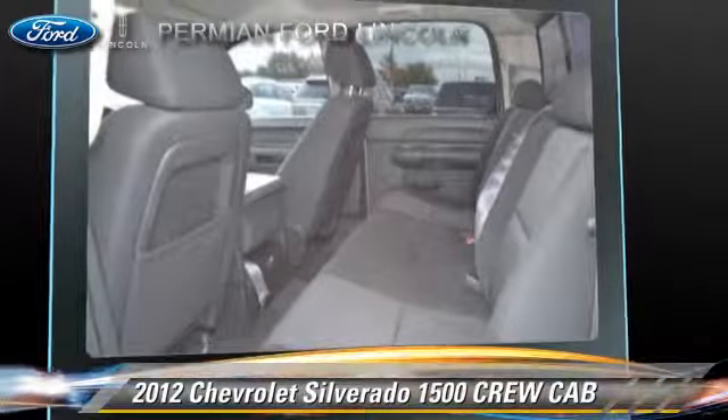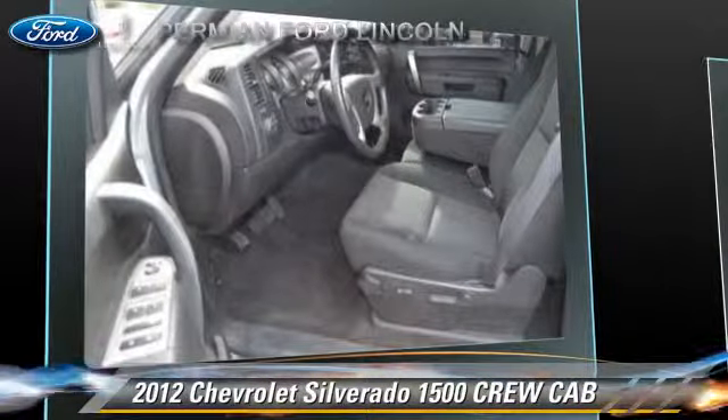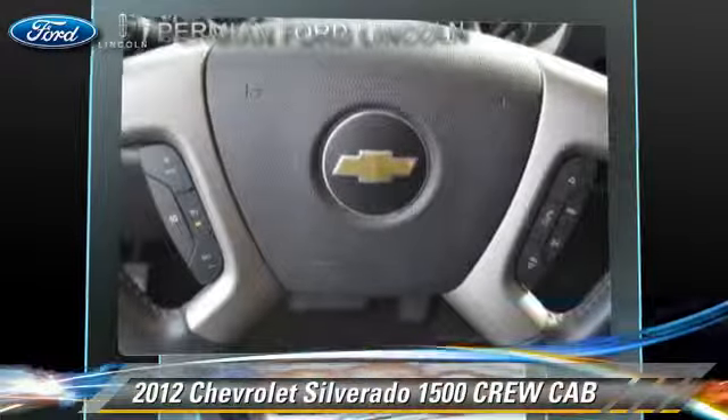Safety features include traction control, OnStar, and stability control. Comfort and convenience features include keyless entry, power windows, and powered door locks.